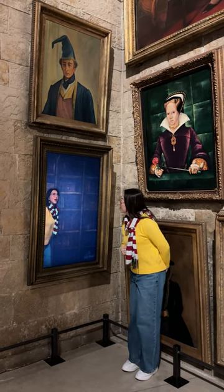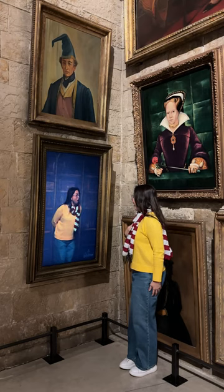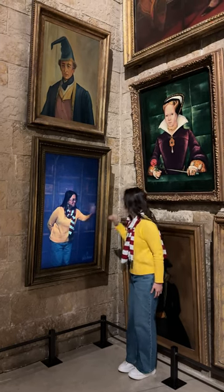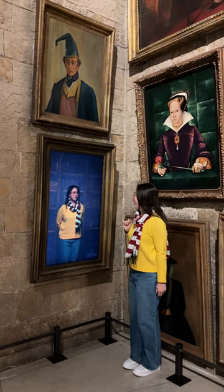After that, keep your eyes sharp because your video will just pop up among the many, many framed portraits in the hall. So don't miss this interactive area at the Harry Potter Tour in Tokyo, Japan.